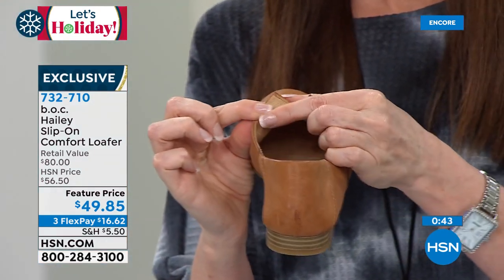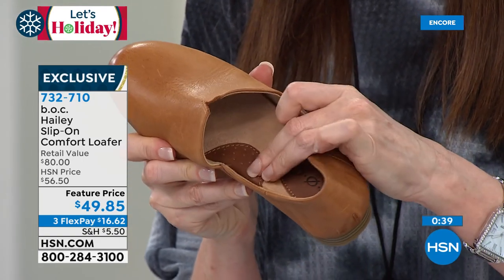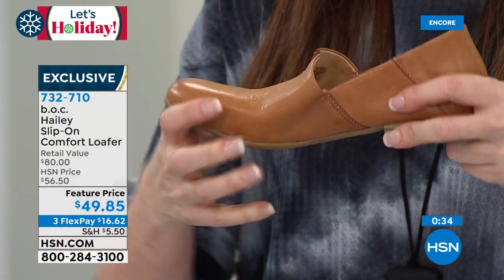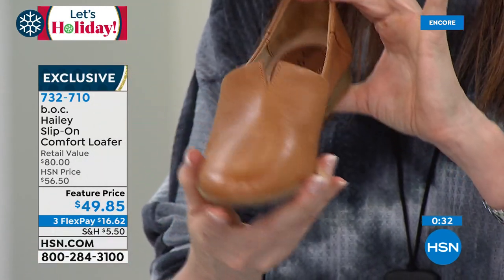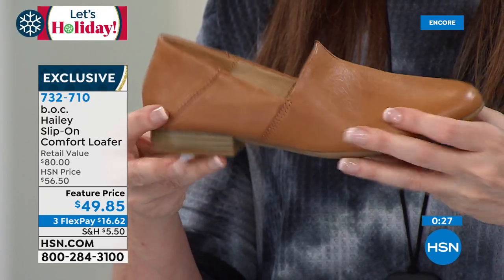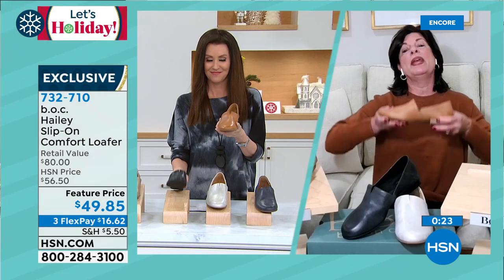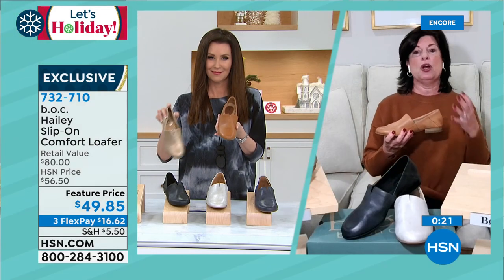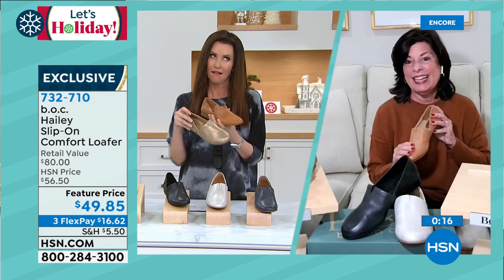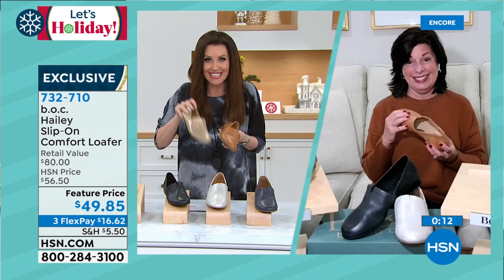These aren't an occasion loafer — you're going to wear them, dress them up, dress them down, wear them all the time. They're going to go season after season. The leather is hand finished, soft and supple. A signature of BOC is lightweight footwear. It's not going to feel like you're clunking around. I can't say enough about the Haley. I think everyone's going to love it. You're going to be shocked that you got it for under $50 only here and only today. Kathy, thank you so much — what a treat.